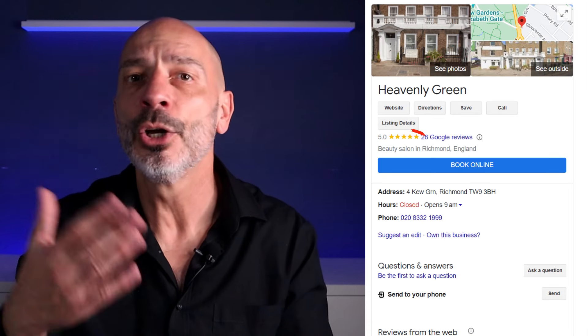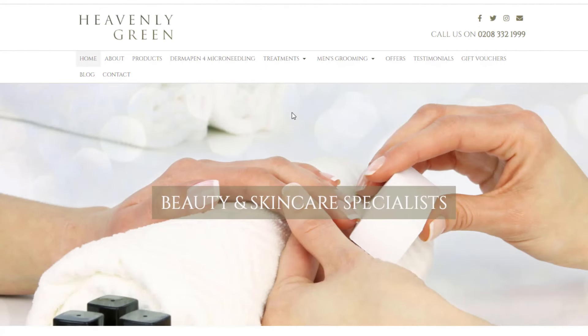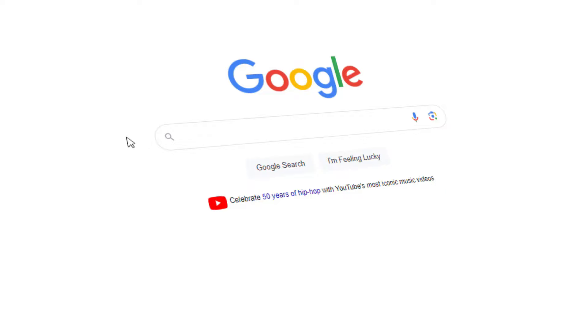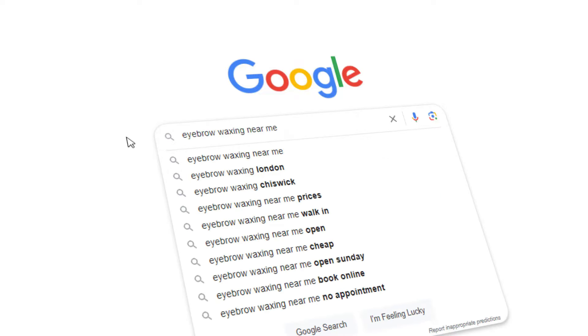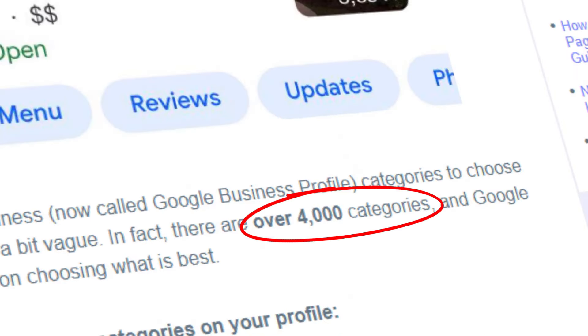Let's say you own a beauty salon. You've most likely selected 'beauty salon' as your primary business category, but like most beauty salons you probably offer a wide variety of treatments such as waxing, manicure, and so on. Adding these as secondary categories to your listing will directly impact how well your listing ranks when people search for 'eyebrow waxing' or 'French manicure,' for example. If you don't include additional categories, your listing simply won't rank as well as it should on Google Maps and you might not get as many potential customers as you could.